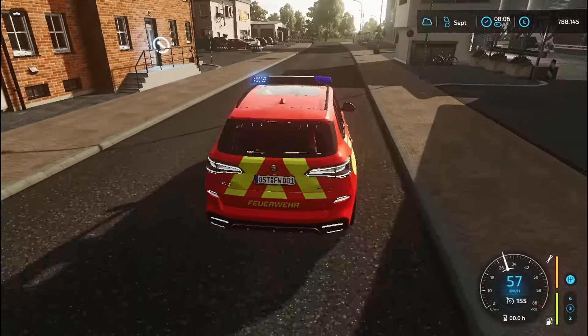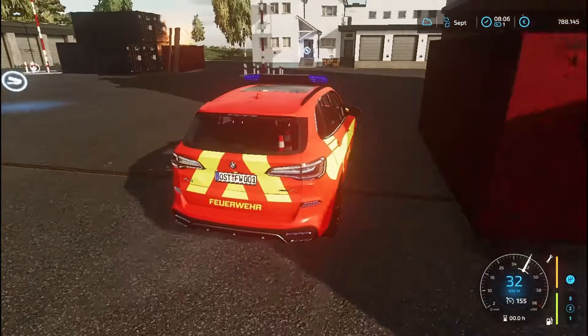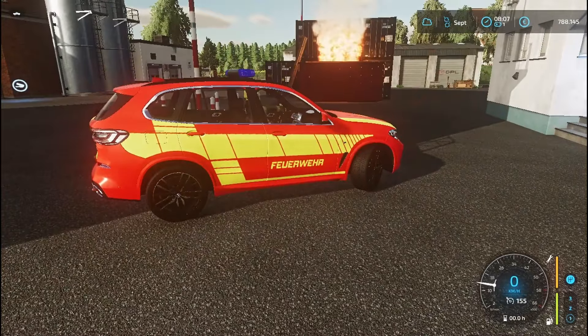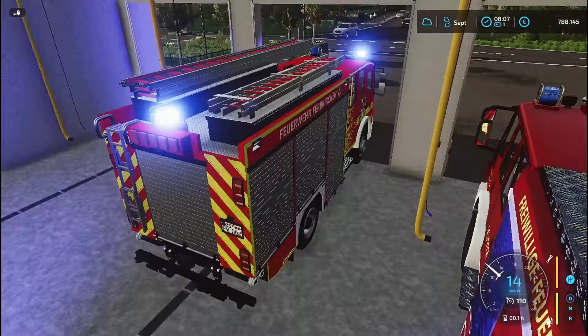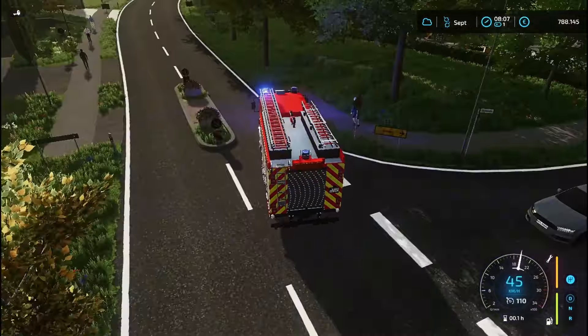Zum Glück haben wir nicht so einen weiten Anfahrtsweg. Ich glaube, hier geht's schon rein. Wir haben hier einen Containerbrand. Dann fahren wir jetzt mit dem ganzen Löschzug dahin, weil vielleicht breitet sich das Feuer ja noch aus und das wollen wir ja nicht.